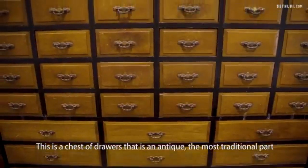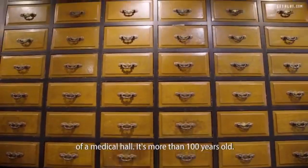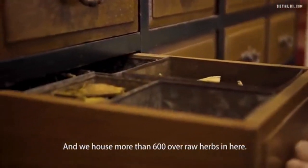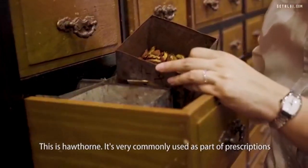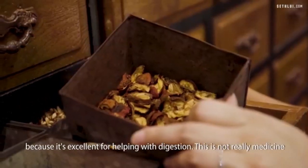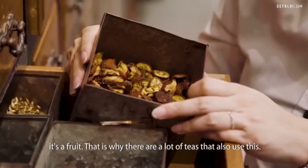This is a chest of drawers that is an antique — the most traditional part of a medical hall. It's more than 100 years old and we house more than 600 herbs in here. This is hawthorn. It's very commonly used as part of prescriptions because it's excellent for helping with digestion. This is not really medicine — it's a fruit, which is why there are a lot of teas that also use it.